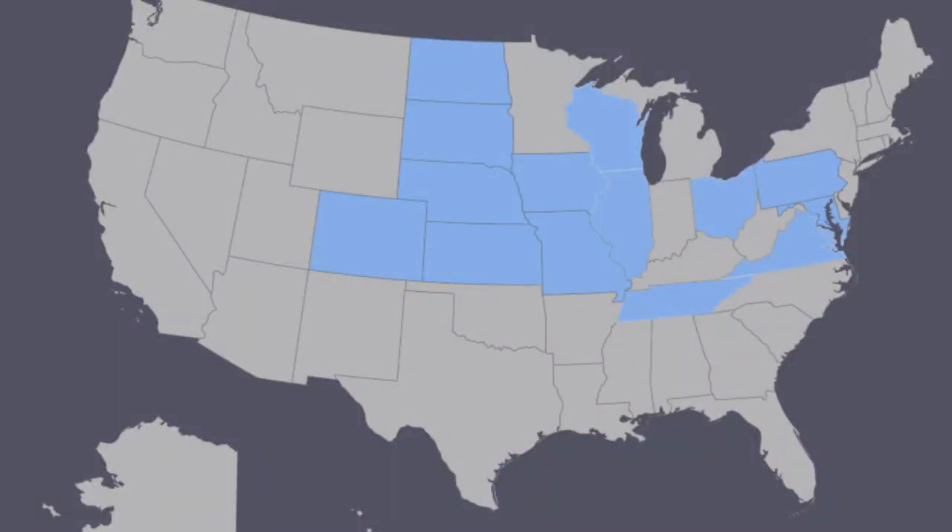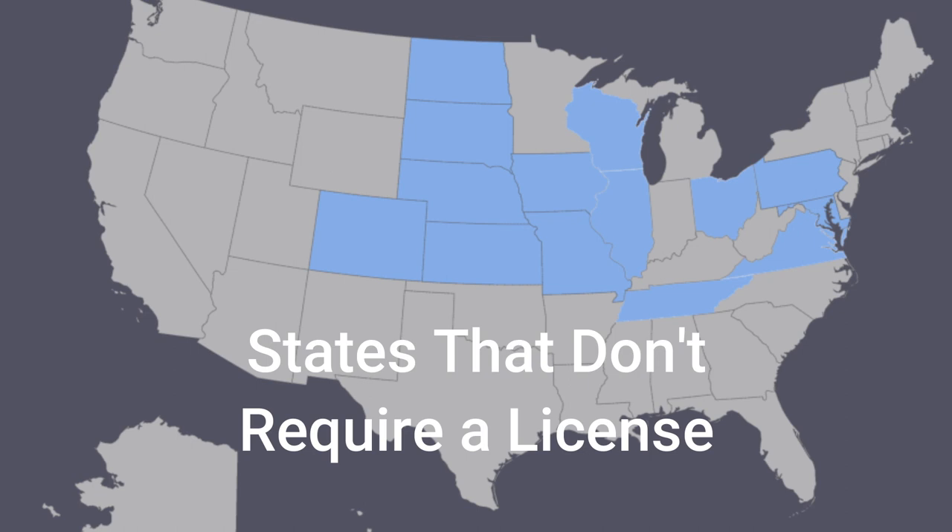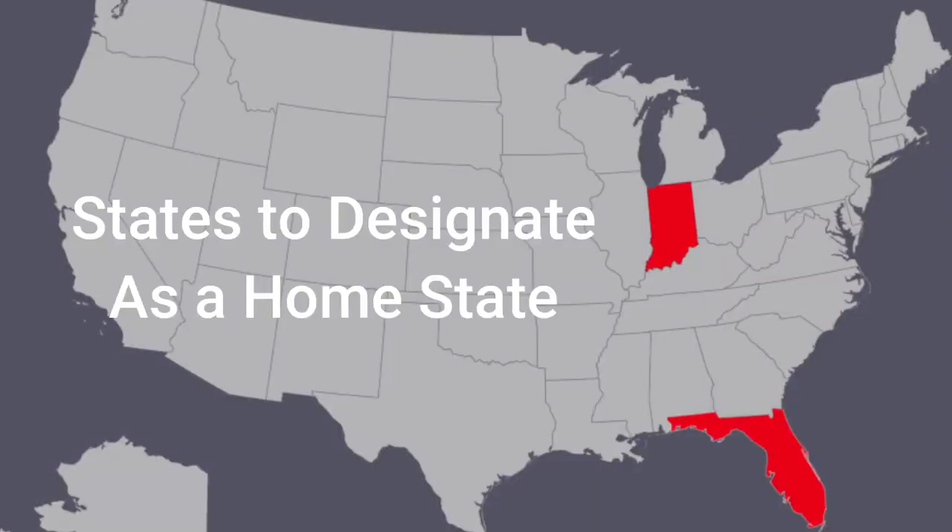Here's a list and map of the states that don't require an adjuster license. If you live in one of these states, then you're going to need to look at the designated adjuster licensing states. The ones I recommend are Florida and Indiana. If you don't live in one of those states, then your state requires an adjuster license, and the first license you need to get is your state adjuster license.